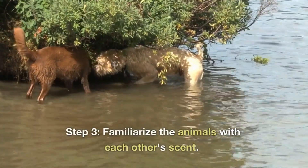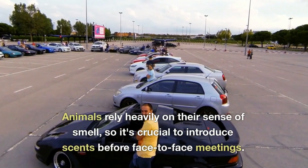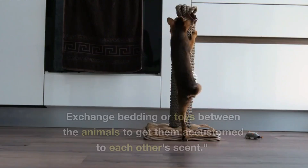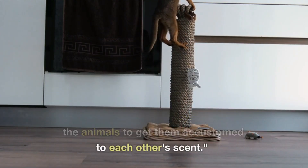Step 3: Familiarize the animals with each other's scent. Animals rely heavily on their sense of smell, so it's crucial to introduce scents before face-to-face meetings. Exchange bedding or toys between the animals to get them accustomed to each other's scent.